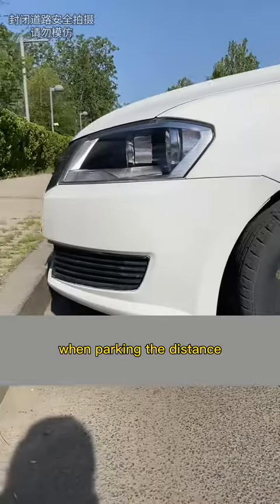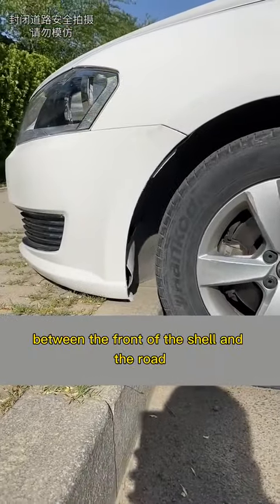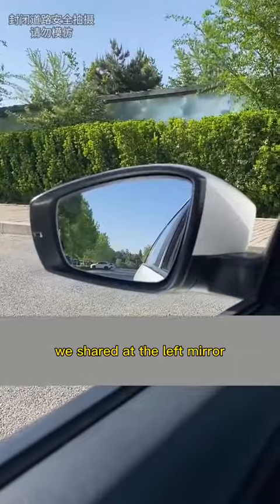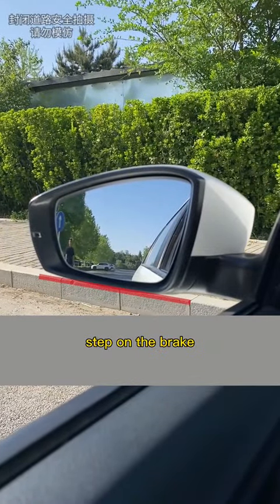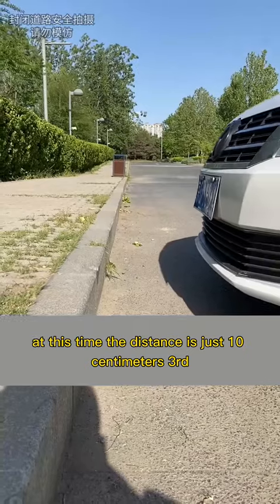Second, when parking, the distance between the front of the car and the road curb is hard to judge. Look at the left mirror — when the lower edge of the rearview mirror coincides with the upper edge of the curb, step on the brake. At this time, the distance is just 10 centimeters.